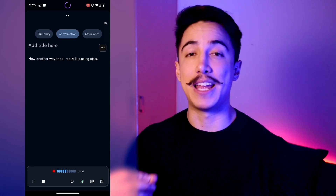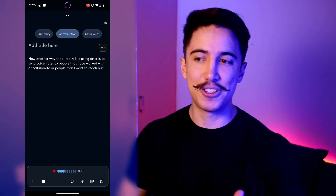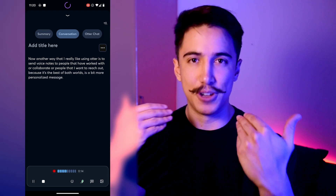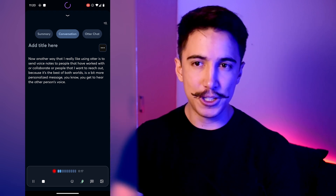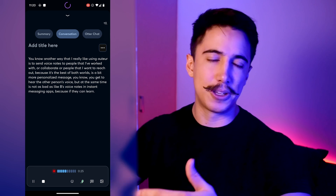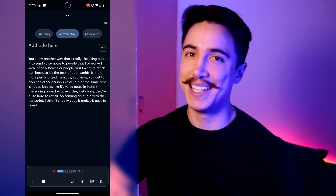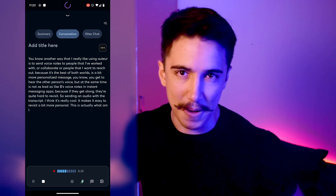Another way I really like using Otter is to send voice notes to people I work or collaborate with. It's the best of both worlds — a bit more personalized since you get to hear the other person's voice, but it's also easier to revisit than voice notes in instant messaging apps because it comes with a transcript. I'm currently offering a free customized plan and I'll send you an Otter voice note so you can check out how the app works while also getting personalized advice.